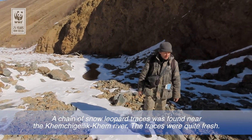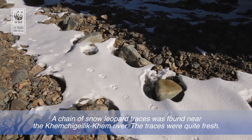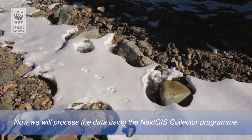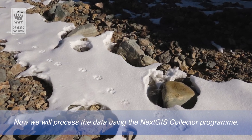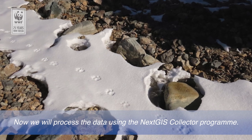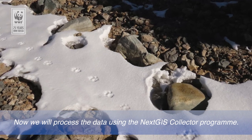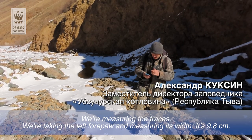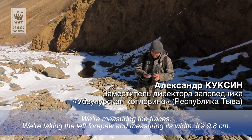На реке Хинчигилихем нашли следовую дорожку ирбиса — довольно свежие следы. Сейчас будем при помощи программы обрабатывать данные. Программа NextGIS Collector. Итак, выбираем отпечаток лапы и приступаем к обработке.